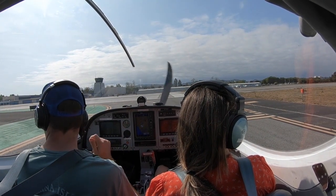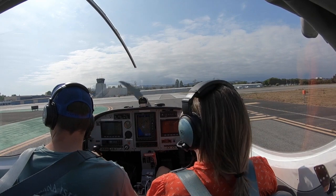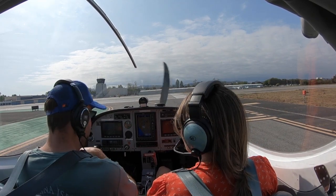Santa Monica Tower, Lightsport 427R, holding short at Bravo 5, runway 21, right turn at the shoreline for closed traffic.